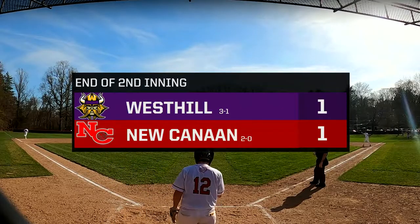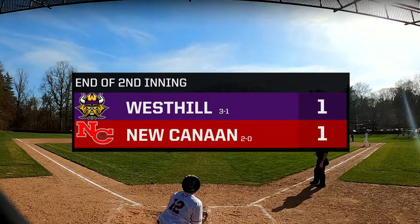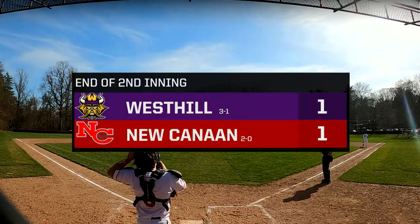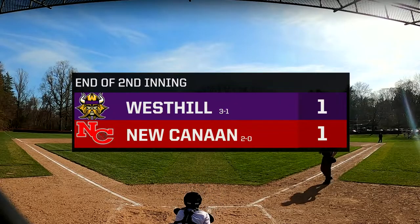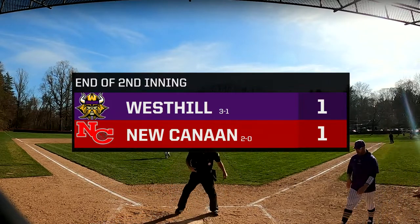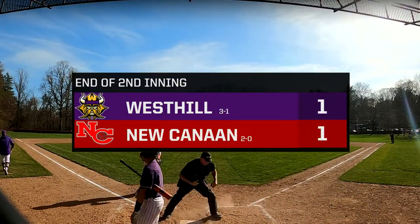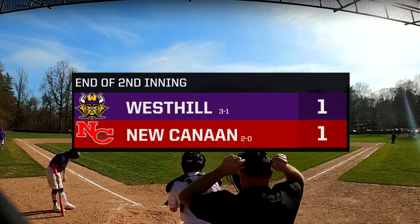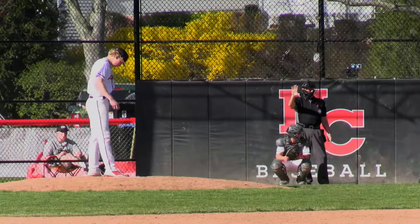Gray out for his third inning of work. Gray's been power dominant today — that fastball has been working for him, attacking every hitter. The slider has been a nice complement. We see him reaching to that one with 0-2 and 1-2 counts, going outside the zone. Gray has been dominant — a lot of ground balls induced by those fastballs, though the defense hasn't really been there. We'll see if he can continue his dominance. Top of the third — Quito up, as the West Hill Vikings go through the order a second time.